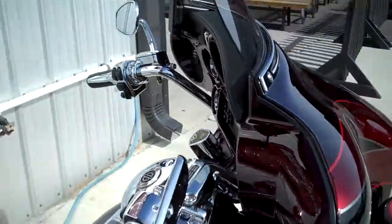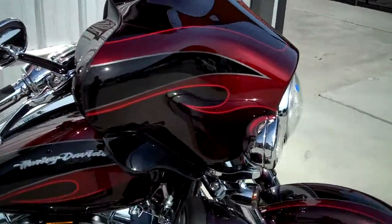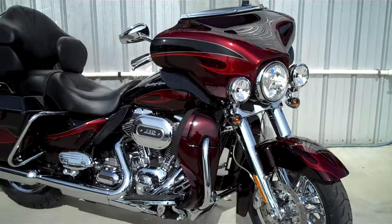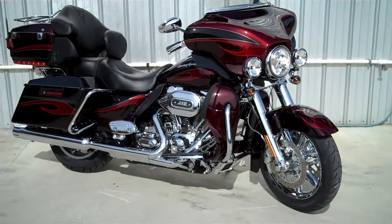It's got everything. This is the top of the top of the line right here. So why don't you come on out, check this bike out in person, take it home with you today. Don't wait too long — this one won't last.